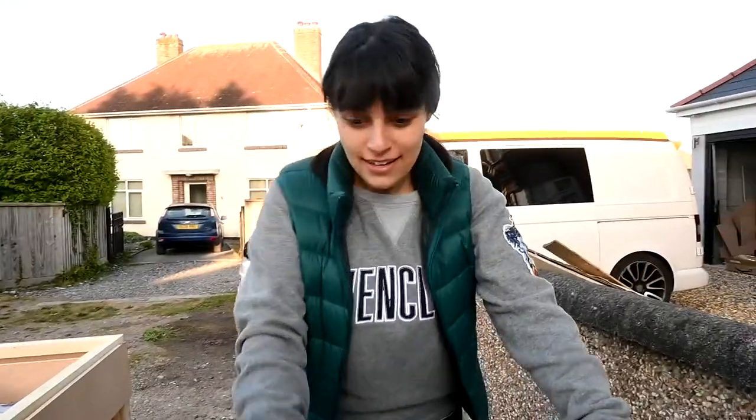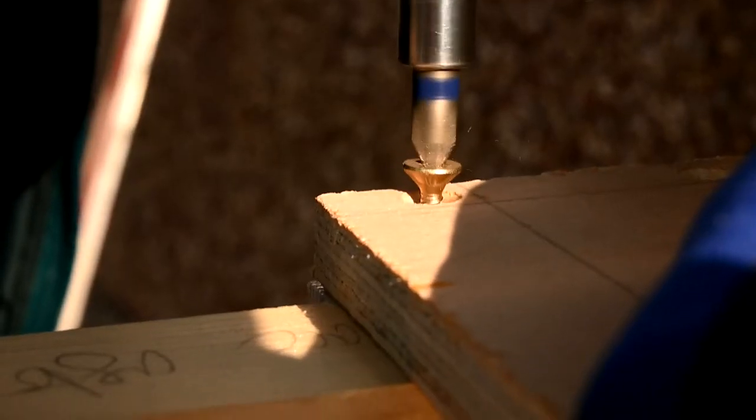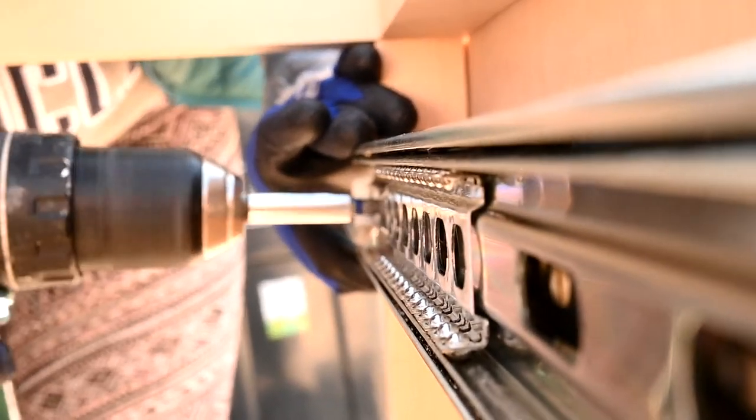I came out today at a quarter to three with a challenge from Shawn to build my own drawer. It is now 7:18, and I have done it. This is my drawer. Shawn's not allowed to put anything in it — it's just for me. I think that's enough for today. We'll see you tomorrow.